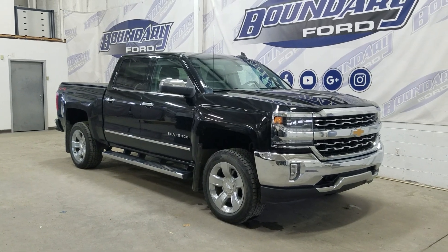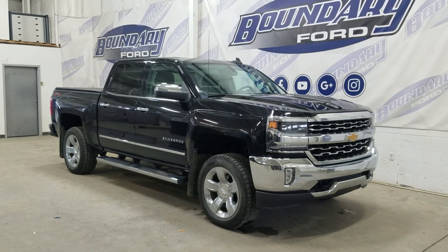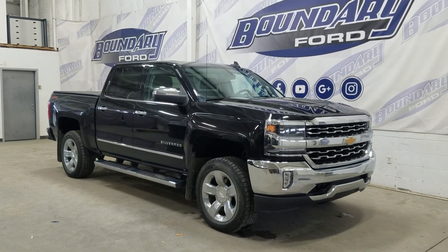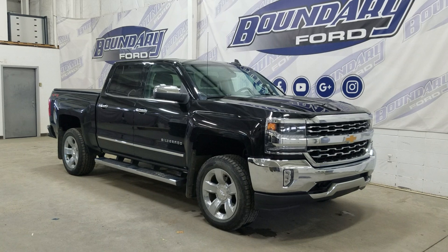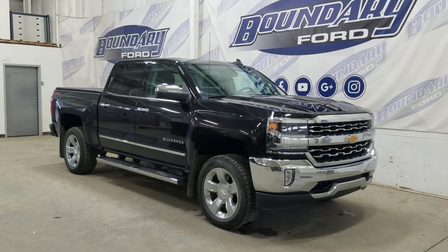Welcome to Boundary Forward, located at 2502 50th Ave, Westminster Boater City. Today we have this beautiful pre-owned 2018 Chevrolet Silverado 1500 LTZ. The exterior color is black and under the hood is a 5.3L V8 engine paired to a 6-speed automatic transmission.